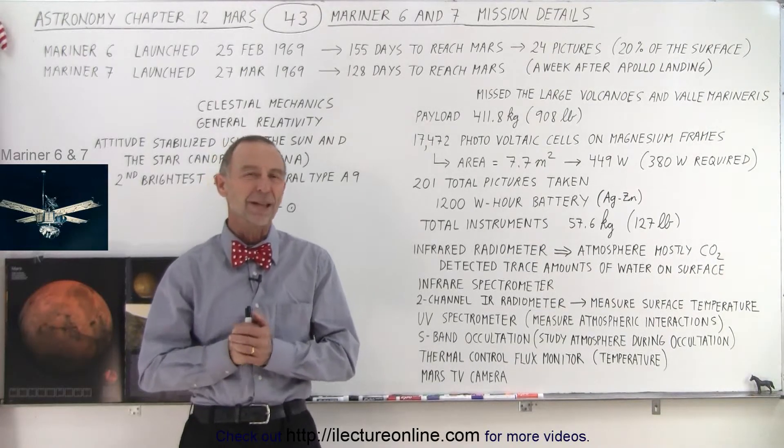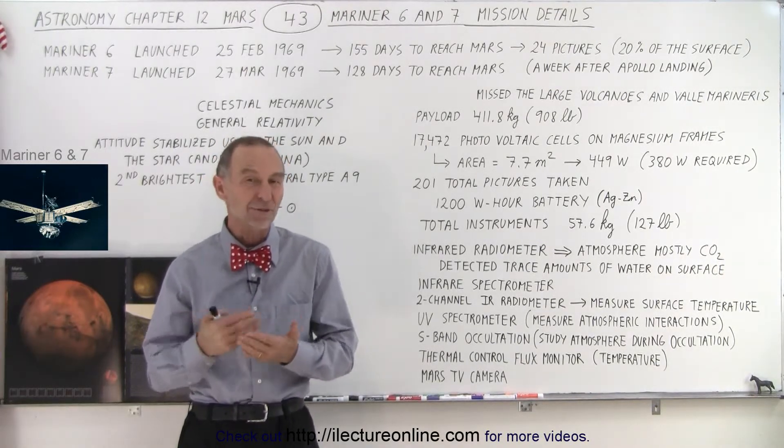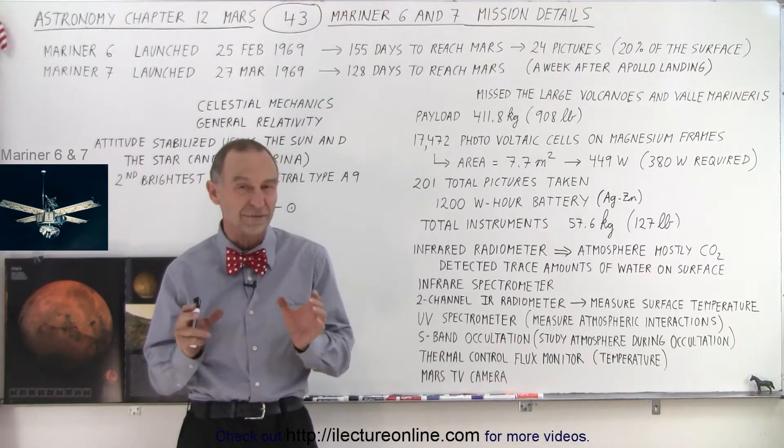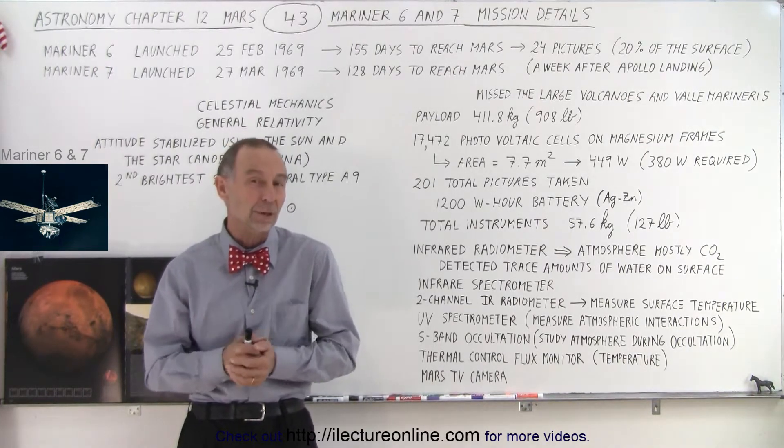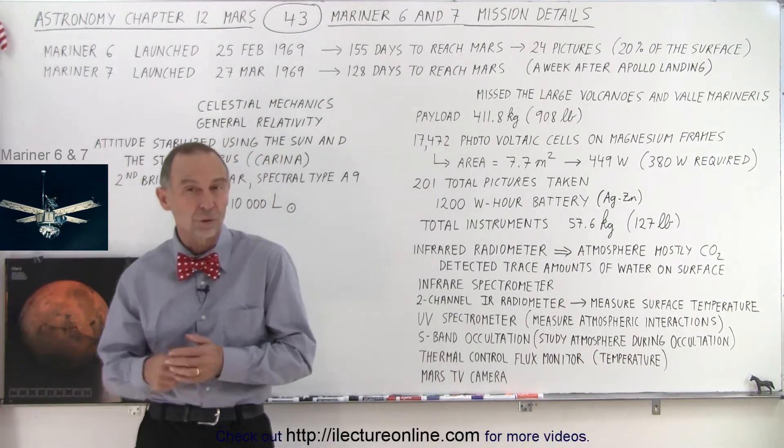Welcome to Electronline. Now let's take a closer look at the missions of Mariner 6 and 7 — the details of what they had on board, what kind of equipment, and what they were able to accomplish during those missions.